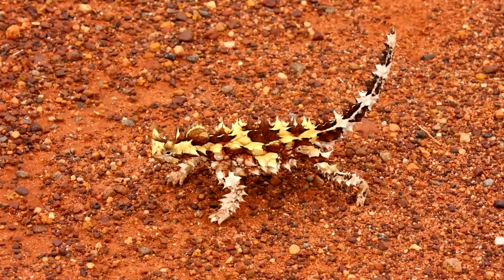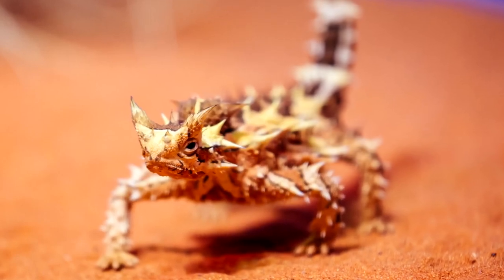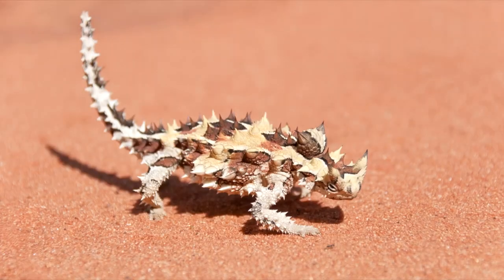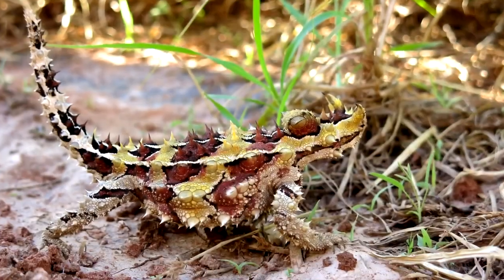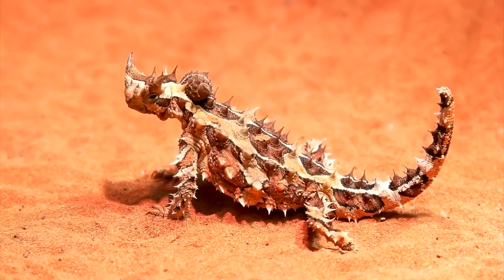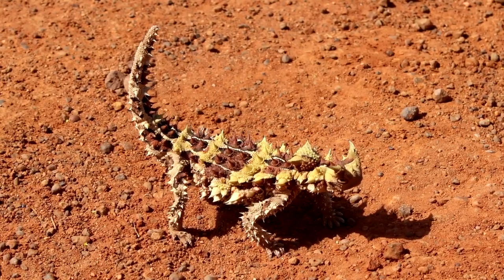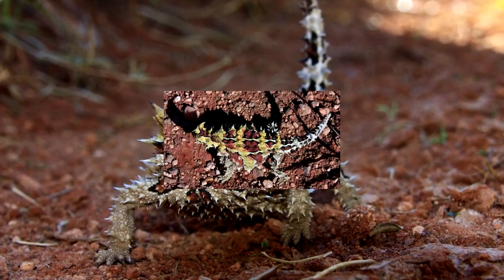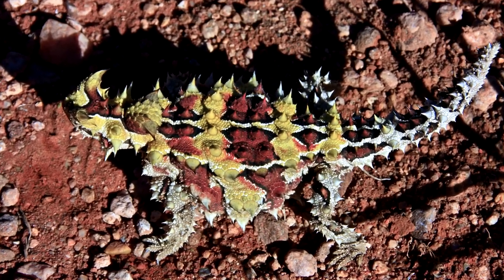Number 5: Skin Drinking Desert Lizard. This desert dweller has thorny spikes all over its skin. The most intriguing part about this lizard is that it's able to drink water through its skin. By standing on a puddle of water, the Skin Drinking Desert Lizard is able to absorb up to 3% of its body weight in water through its skin. Obviously, the opportunity to find a puddle of water in the desert is quite rare, but this type of adaptation proves to be a great advantage in desert life.